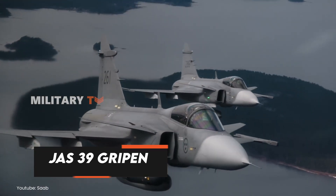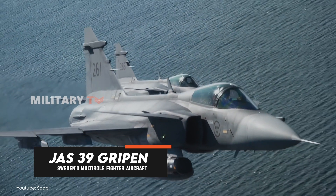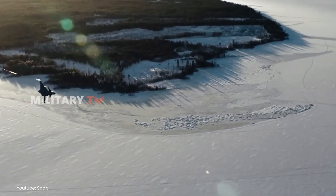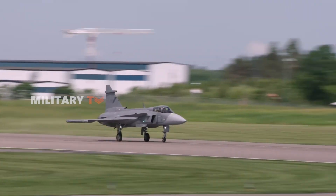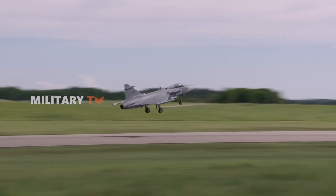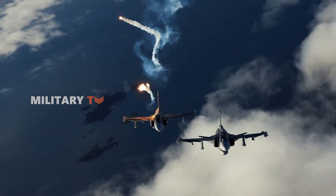Meet the JAS-39 Gripen, Sweden's cutting-edge multi-role fighter jet that's been capturing the attention of aviation enthusiasts and military experts around the world. Developed by Saab, this lightweight, single-engine, supersonic marvel is known not just for its sleek design, but for its versatility in combat, reconnaissance, and air defense. With the ability to operate in extreme conditions and from shorter runways, it's redefining what modern fighter jets can do. But what really sets the Gripen apart from the competition?